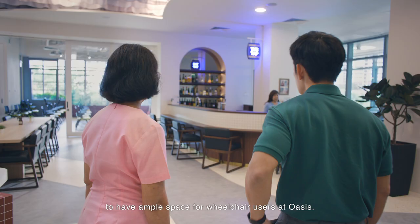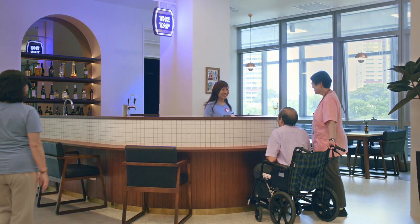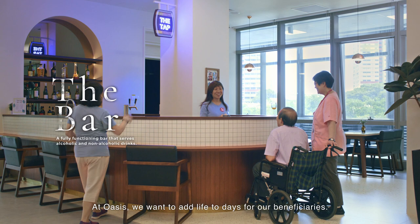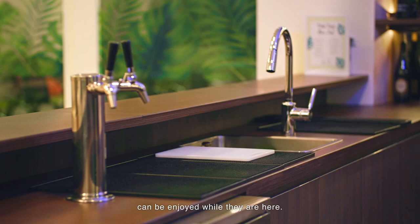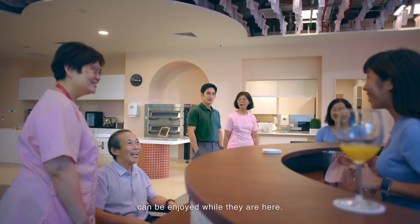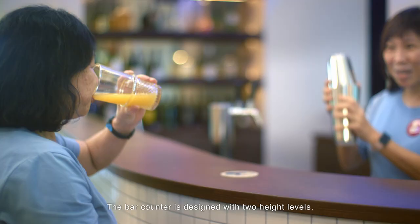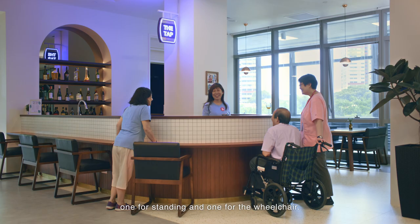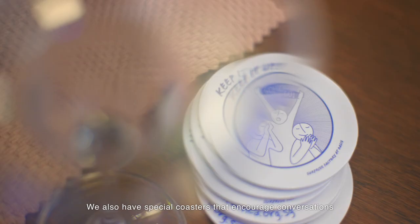That's because we have made a conscious choice to have ample space for wheelchair users at Oasis. This might surprise you — we have a bar here. At Oasis, we want to add life to days for our beneficiaries. A simple indulgence in life, like a mug of beer or a glass of wine, can be enjoyed while they are here. I didn't expect this at all. What you said makes complete sense. You can see that they are having a good time.